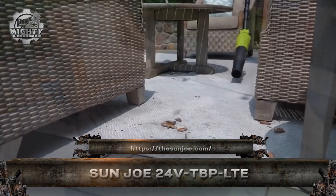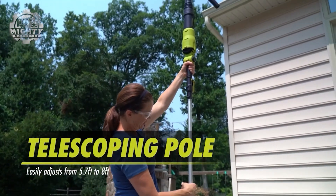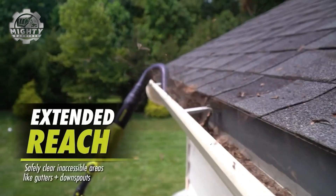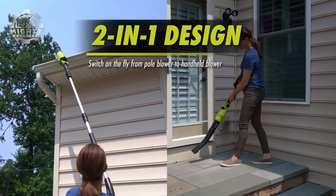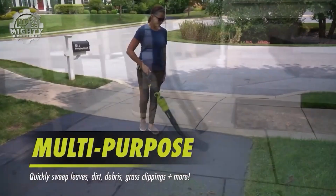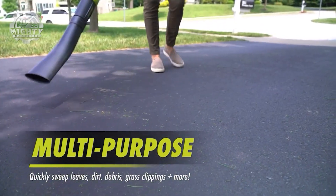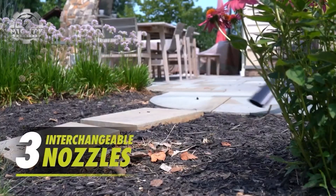This is the Sun Joe 24-volt blower, a compact cordless powerhouse designed to clear leaves, dirt, and debris with ease. Powered by a 24-volt lithium-ion battery, it delivers a strong airspeed of up to 100 miles per hour, perfect for patios, driveways, and garden beds. Lightweight and whisper quiet, it's easy to handle and store, ideal for quick cleanups without the hassle of gas or cords.